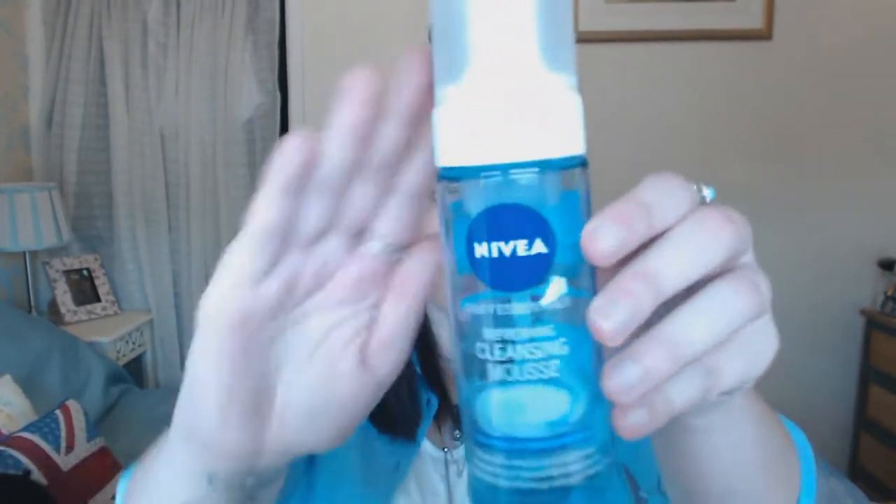I then go on to wash my face with the Nivea Daily Essentials Refreshing Cleansing Mousse. It's a liquid — as you squeeze it out it turns into a mousse, and I find it's nice and soft on my skin. This one is for normal and combination skin. Once I've washed my face with it, it feels really smooth. I was using the Simple version but it irritated my skin, so I switched and never looked back.